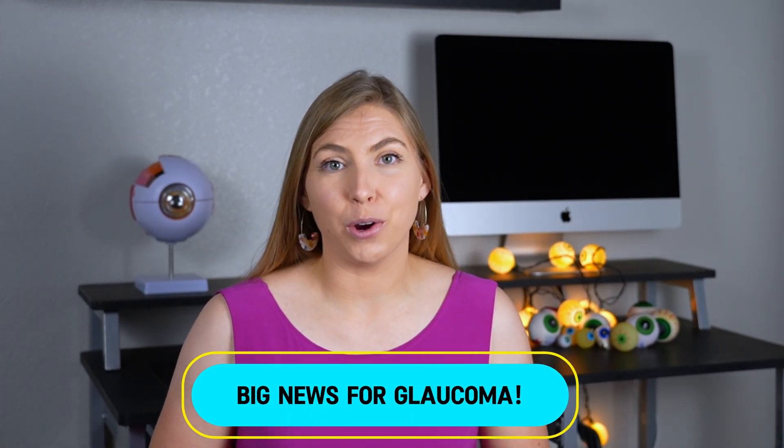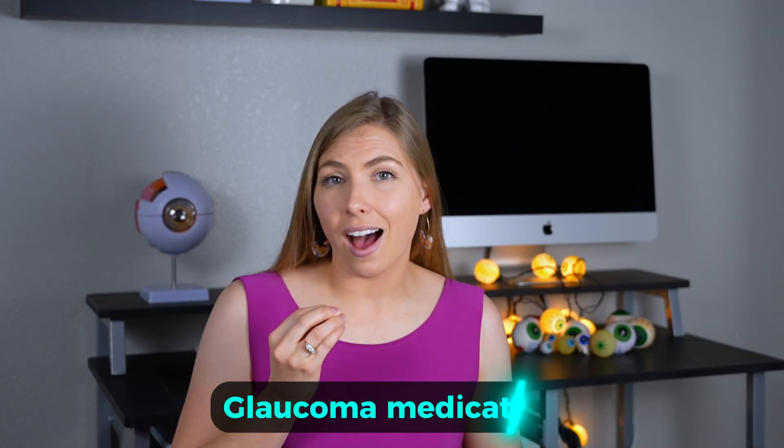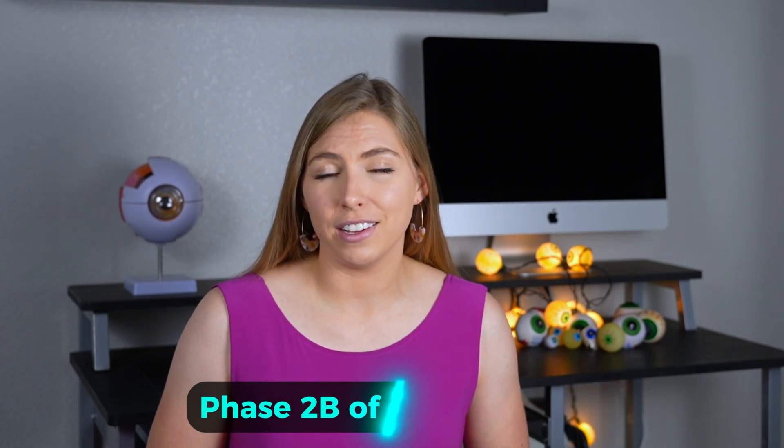I have major news about glaucoma treatment. A novel 3D printed contact lens to provide glaucoma medication directly to the eye has successfully completed phase 2b of clinical trials. Let's talk about what this means and how it could improve treatment for glaucoma and potentially other conditions.